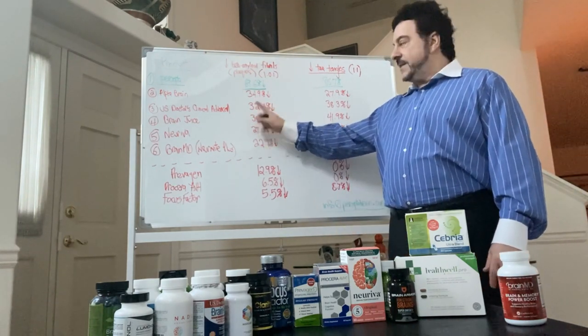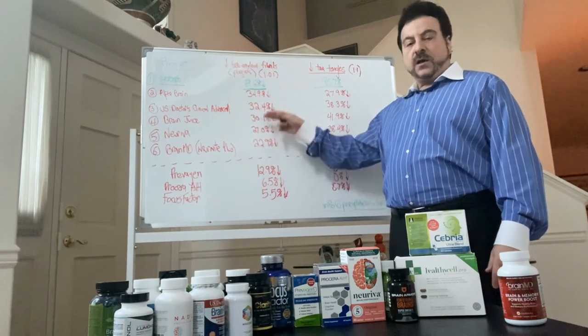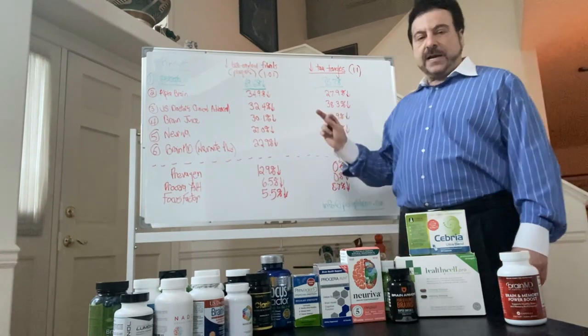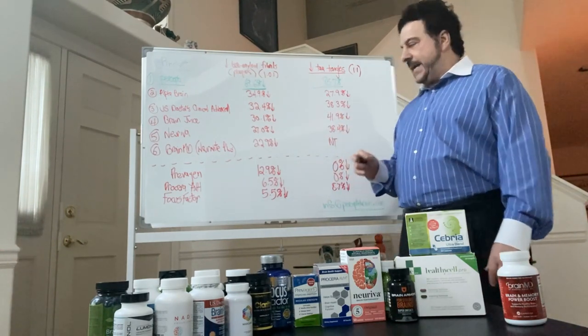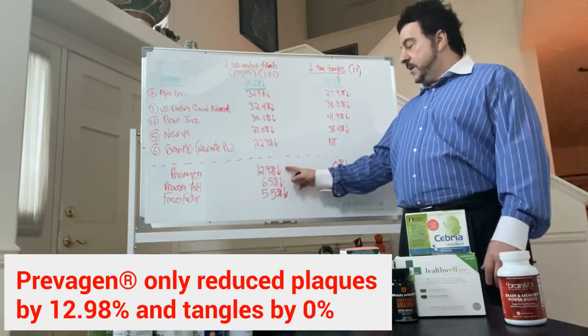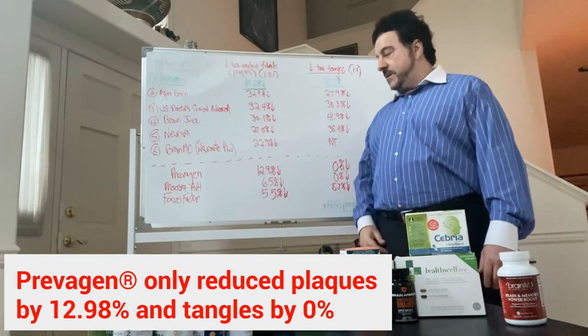U.S. Doctors Clinical Advance, Brain Juice, Nereva, Brain MD — all of these that have polyphenols in their ingredients have some effect in reducing brain plaques and tangles. Surprisingly, Prevagen didn't really seem to work: only 12.9 percent reduction of plaques and 0 percent reduction of tangles.